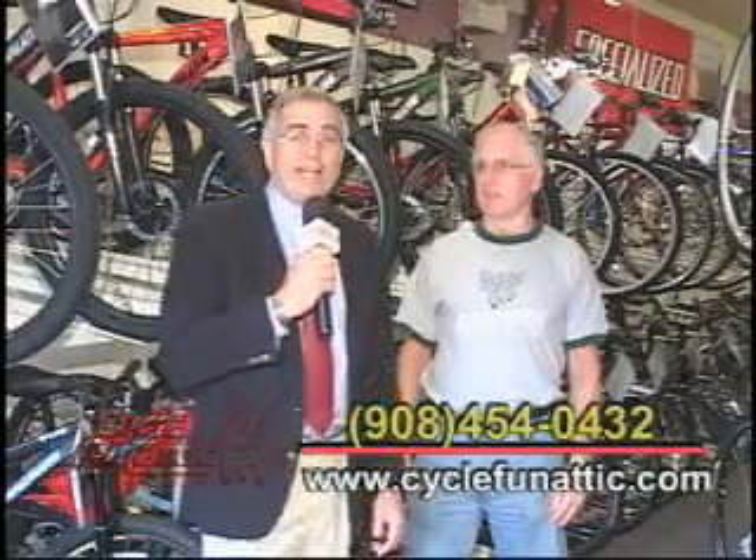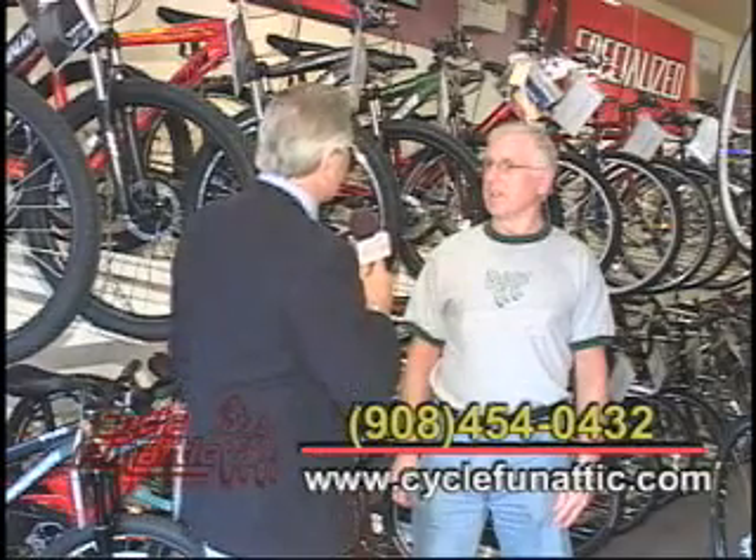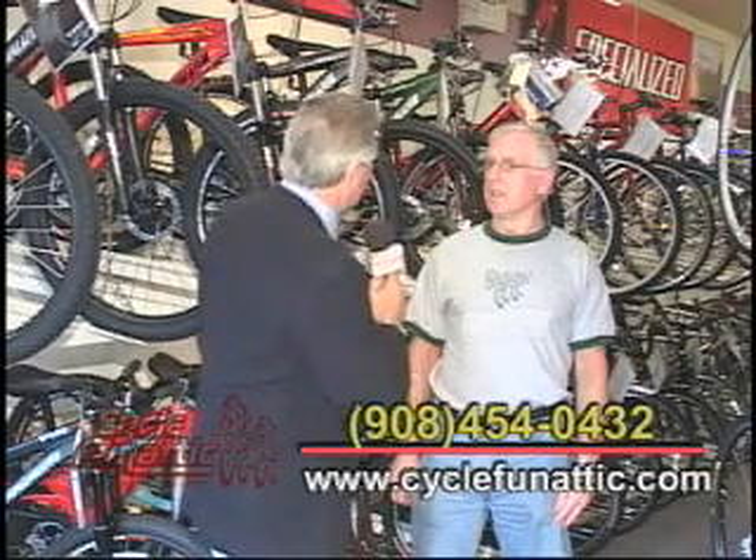We're in Philsburg at Cycle Fanatic, and I'm here with Russ. It's exciting to come see your store here. Tell us about where you're located, first of all. Where are you located?